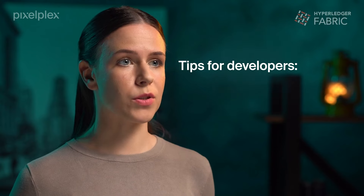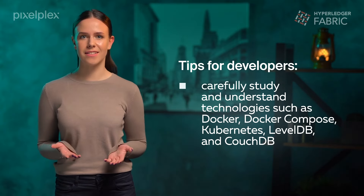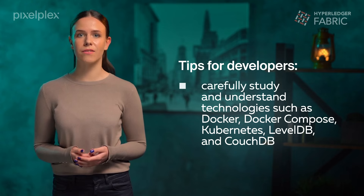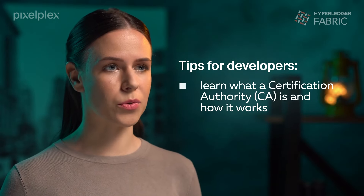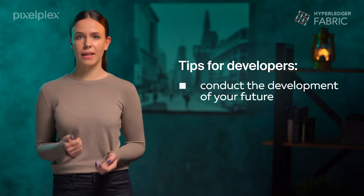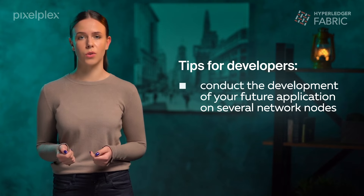Here are a few tips for developers who plan to try their hand at this framework. Carefully study and install technologies such as Docker, Docker Compose, Kubernetes, LevelDB, and CouchDB. Learn what Certification Authority is and how it works. Understand how consensus operates. From the very beginning, conduct the development of your future application on several network nodes.